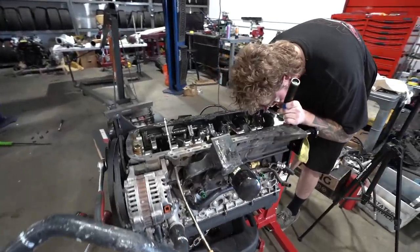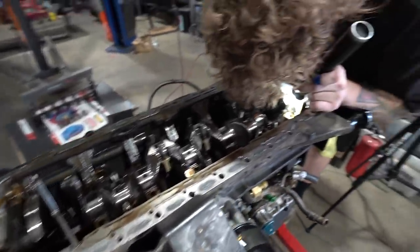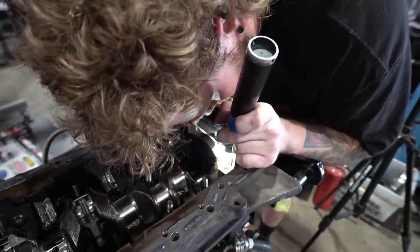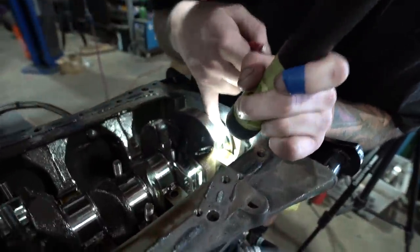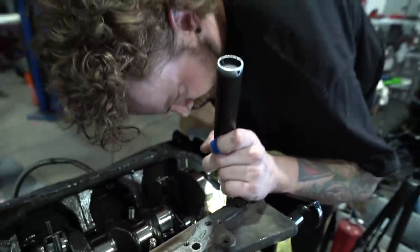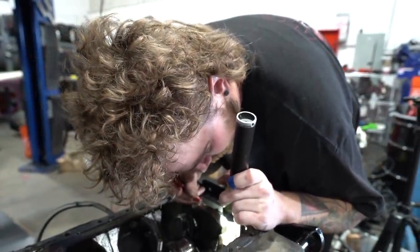While Luke was taking apart the bottom of the oil pan and everything, he was inspecting the crankshaft and thinks he might have found our problem. What do you think it is, Luke? There's a groove all the way around the outside of the crank over here that looks like it could have split. Really hard to tell for sure, but I'm going to keep looking and see if I find anything else.